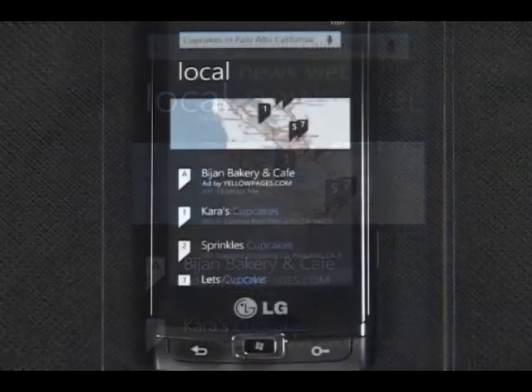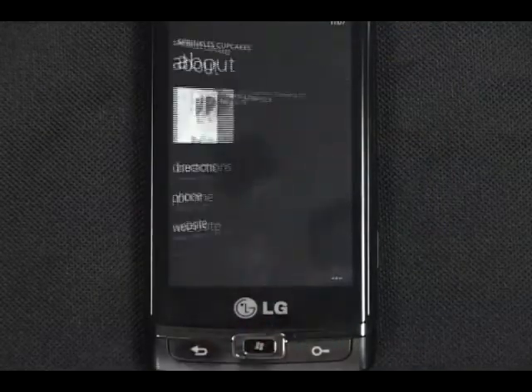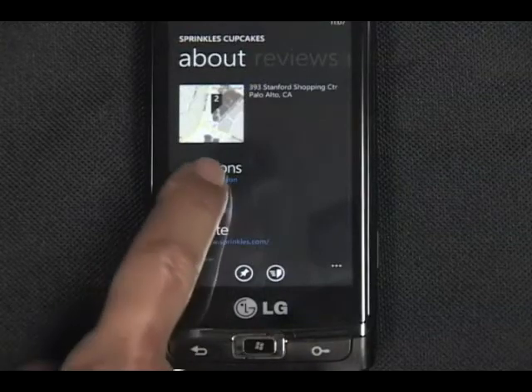Oh great, they have a Sprinkles nearby. I hope they have red velvet cupcakes.